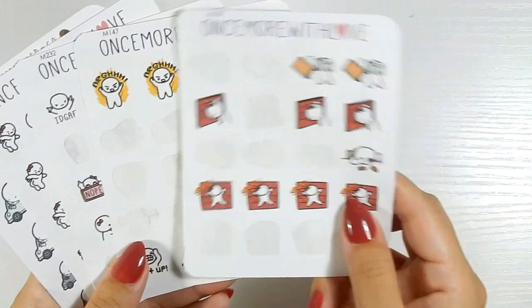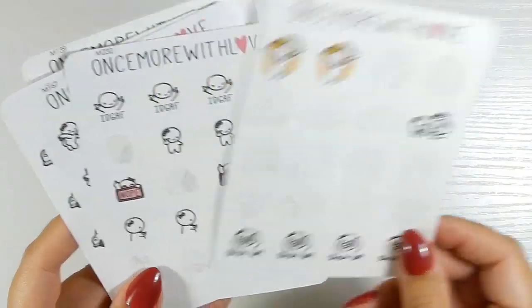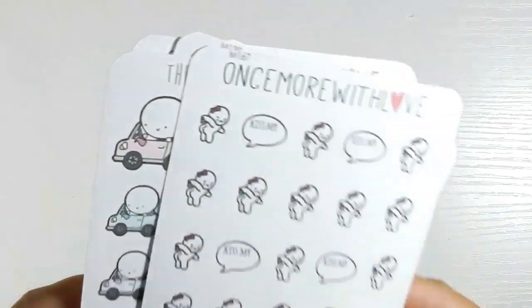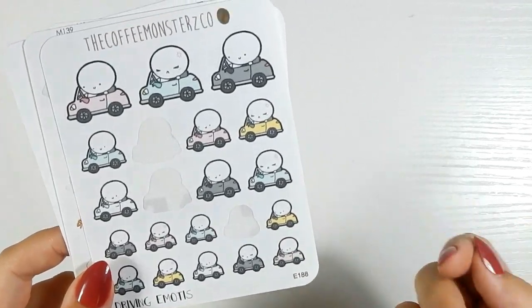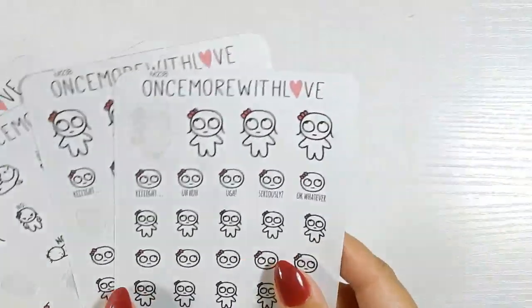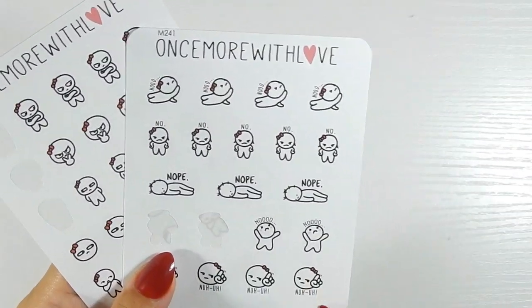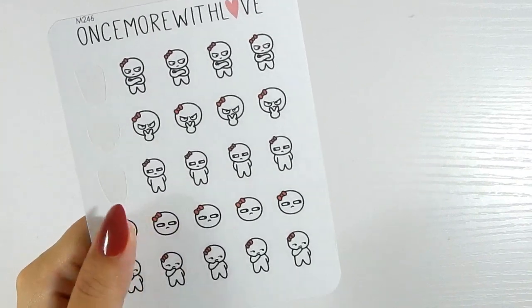Moving on to my angry section — I do use a lot of these. I'm not an angry person, I swear, but I absolutely love these from Once More with Love. She just captures all the emotions perfectly — the IDGAF stickers, the bad ones, the kiss my butt stickers. These driving emoji stickers from Coffee Monsters Co are half happy, half angry. Next is the attitude section with rolling eyes, no and nope stickers — also attitude.